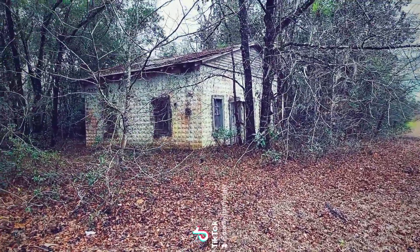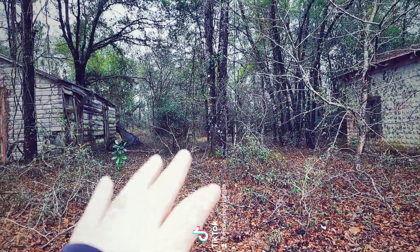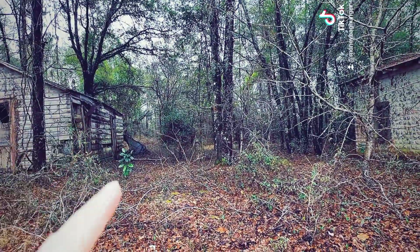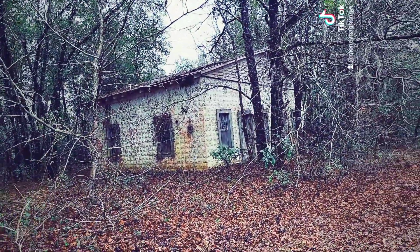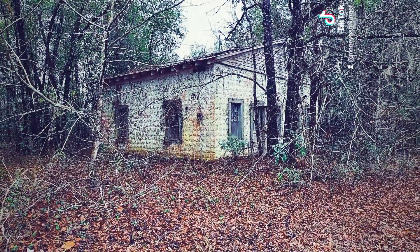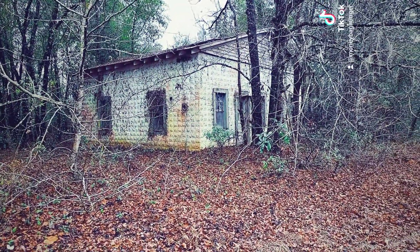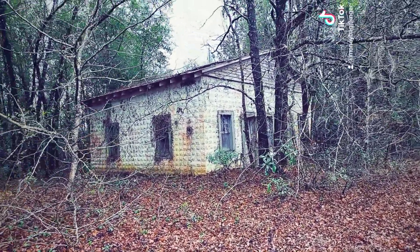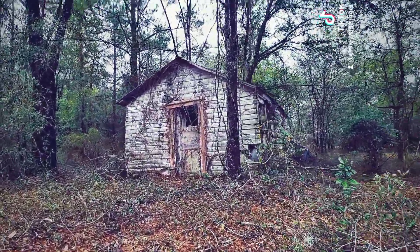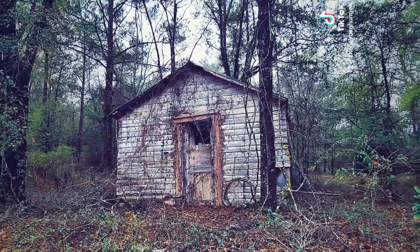I happen to run into a guy who works for city hall down here and he told me to come check this out. It's part of Beeline Springs, which was like a huge swimming pool — it's back here somewhere. This structure right here in the 1920s and 30s used to be like a bar-type place, and then later on it was turned into just like a house. To the left of it there's this old shed-type building right here, which is falling apart.